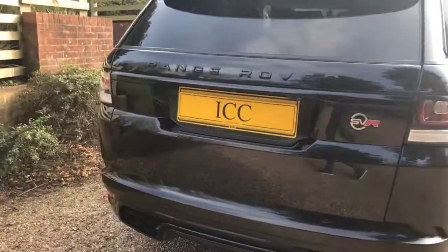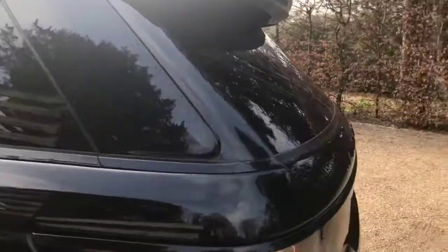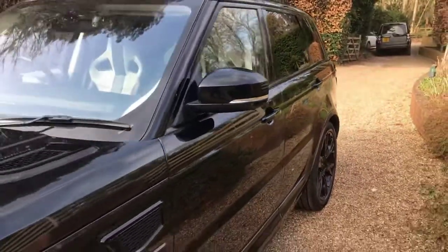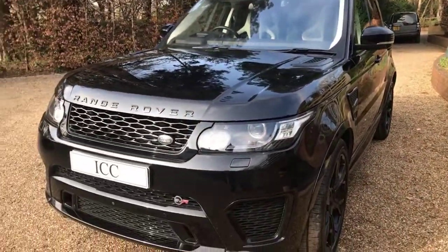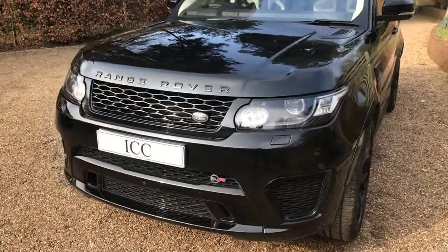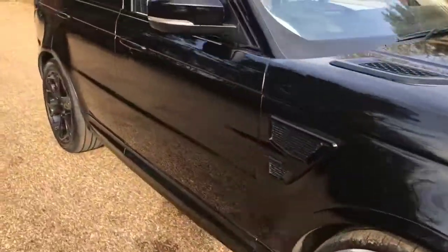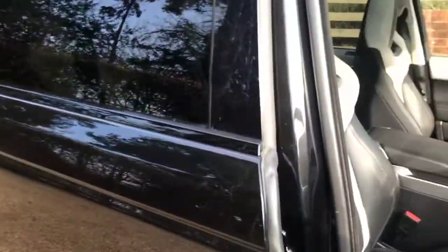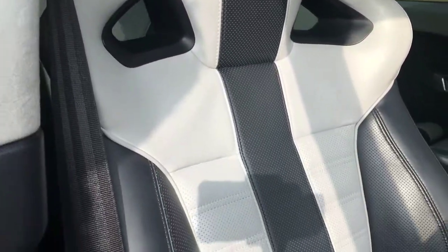You can see the paintwork is lovely. I bought this car back from a repeat customer of mine, and I know for a fact that he looks after his cars very well indeed. On the inside you have the two-tone SVR racing seats with the black and Cirrus colouring.